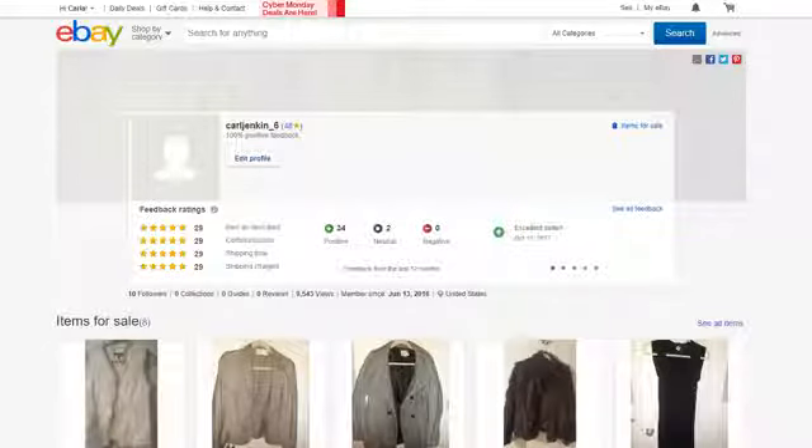That's my store and my Cyber Monday sale. I'd like to thank everyone for taking the time to watch my live stream — I greatly appreciate it. You can shop my eBay store at ebay.com/USR/CARLJENKIN_6. Not just Cyber Monday, but Cyber Week. I wish you a happy and productive day. I'll see you in my next live stream. Goodbye.